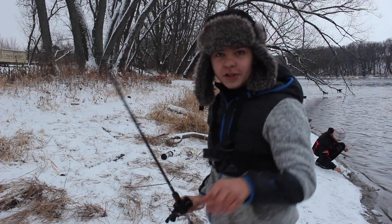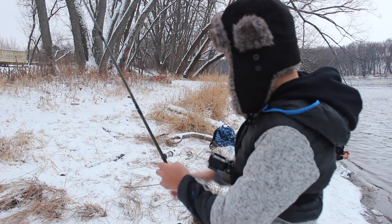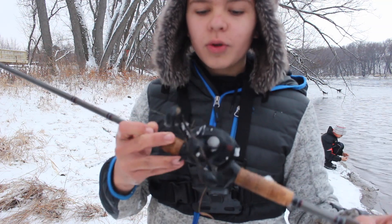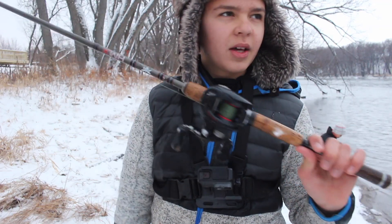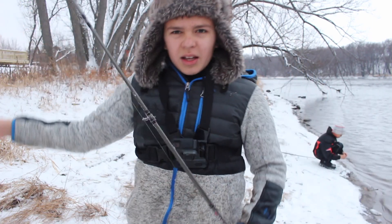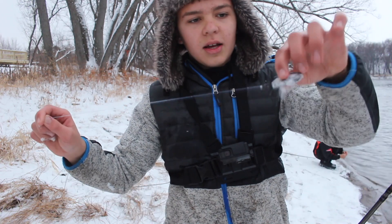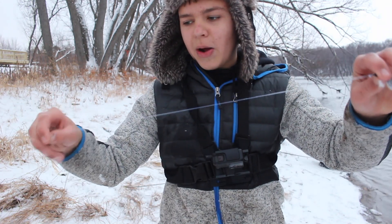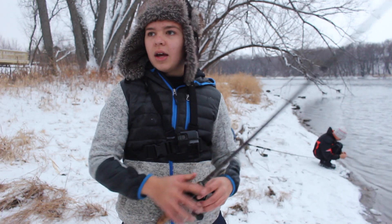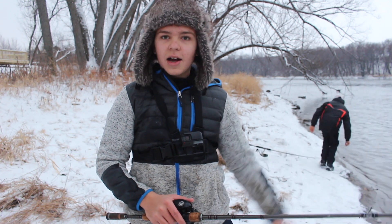That was the first fish of the day — actually my first fish in about three and a half to four weeks. Now let me go over the setup. This is my bass setup: a Daiwa Fugo reel, about $90, and a Fenwick HMX rod, seven-foot medium. It's perfect for throwing these 2-ounce weights. The rig is a 2-ounce weight, a swivel with 20-pound mono leader, and a bait holder hook — really simple. Anyone can go out and fish for carp. That was a 10-pounder.